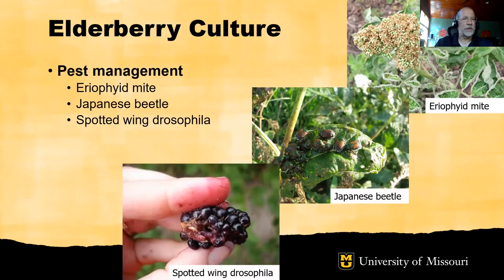Elderberries have several pests of consideration. First, eriophyid mite — this tiny mite can cause damage to the foliage and to the blossoms. The Japanese beetle feeds on the foliage and developing shoots of elderberry. And spotted wing drosophila is a problem in the berries as they begin to ripen. Information on managing these pests is available from the University of Missouri Center for Agroforestry, and also in the publication Growing and Marketing Elderberries in Missouri.